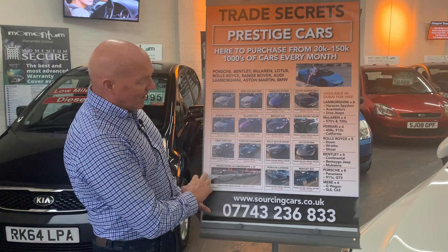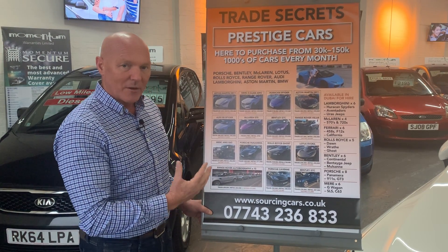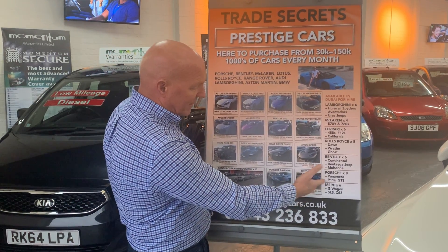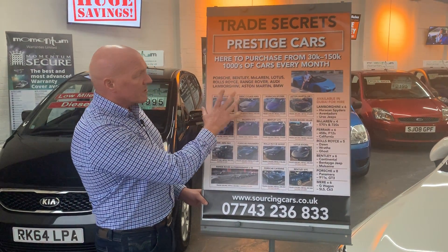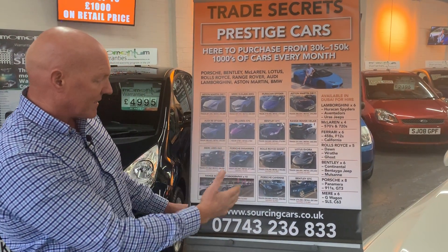That was a beautiful sight — the cars — and just to give you an example of the types of numbers and cars coming through: Bentley GTCs and all this stuff. We call it prestige, but a lot of these are kind of supercars — your McLarens, your Ariels and all that stuff.